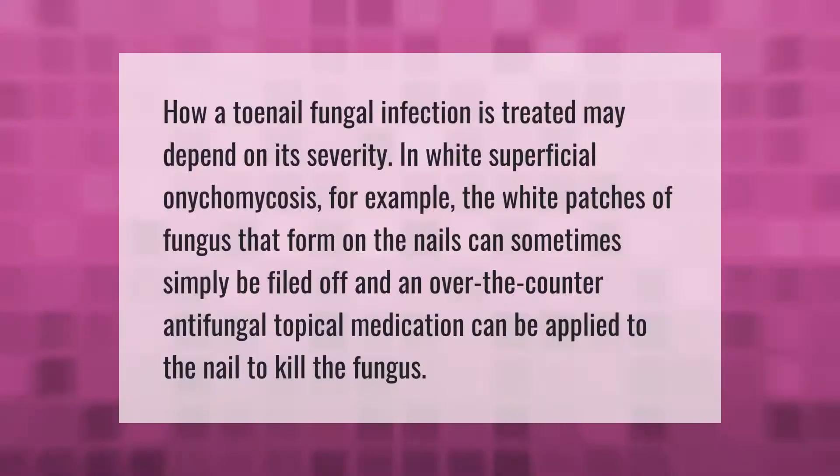How a toenail fungal infection is treated may depend on its severity. In white superficial onychomycosis, for example, the white patches of fungus that form on the nails can sometimes simply be filed off, and an over-the-counter anti-fungal topical medication can be applied to the nail to kill the fungus.